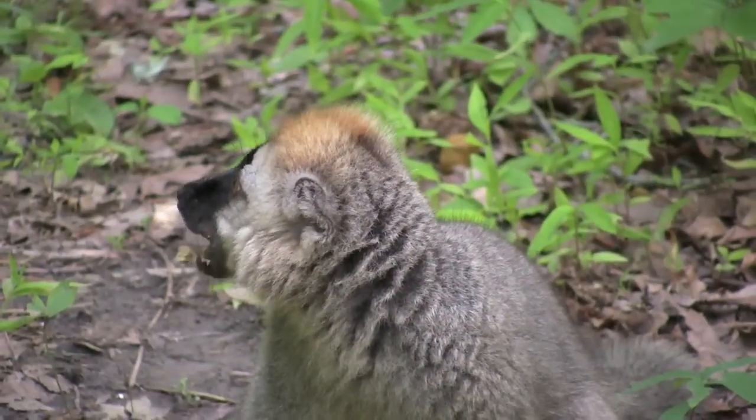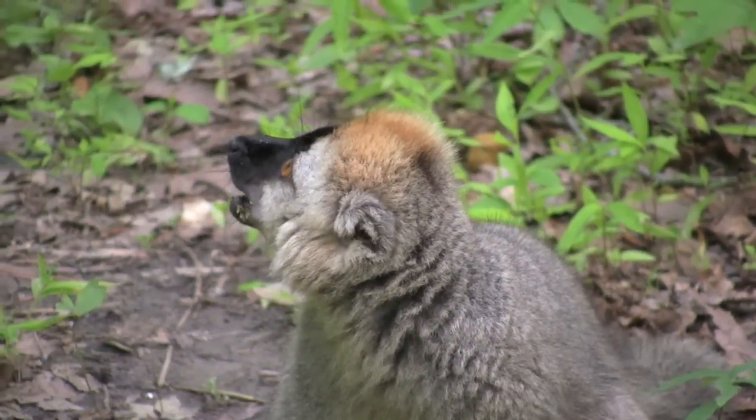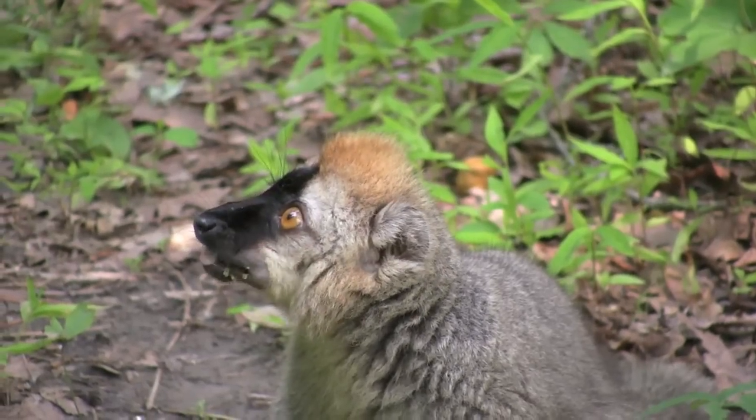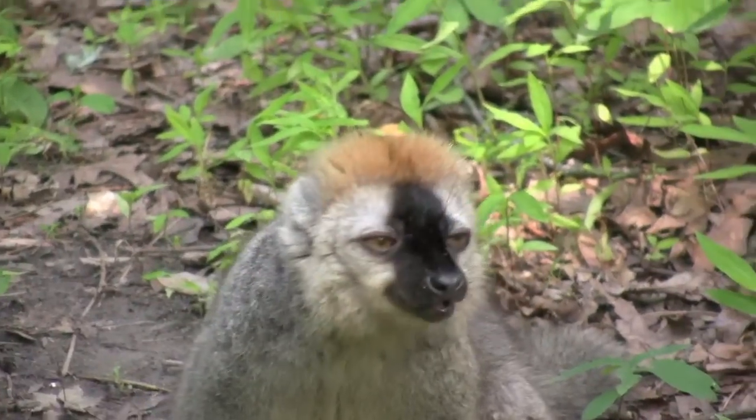As you can see, the ring-tailed lemurs are out right now. We've just finished watching the animals consume their morning diet. Several of the animals are still eating their monkey chow, which is a nutritionally perfect food for them. You can see literally there are no barriers between us and the animals out here, which is just a truly fantastic experience. We sure love to have you come out and experience it for yourself.